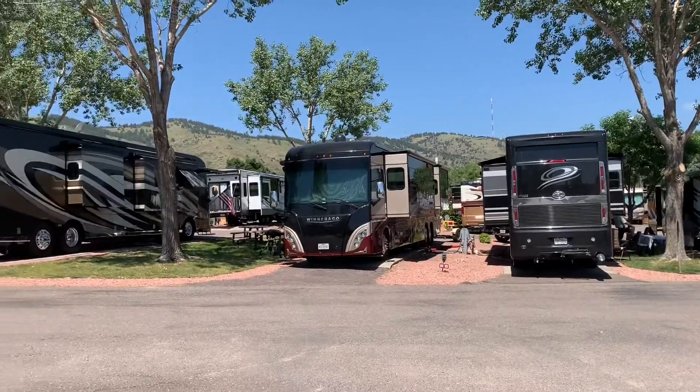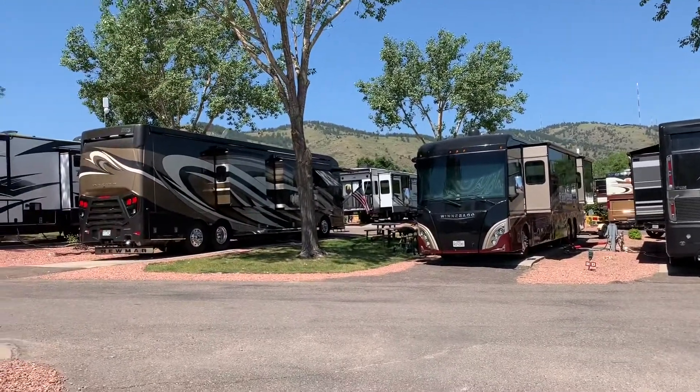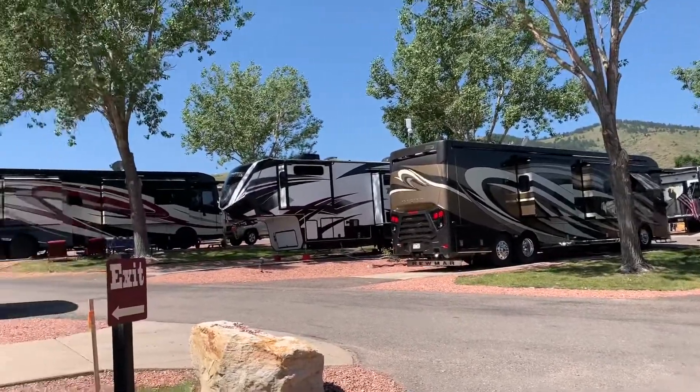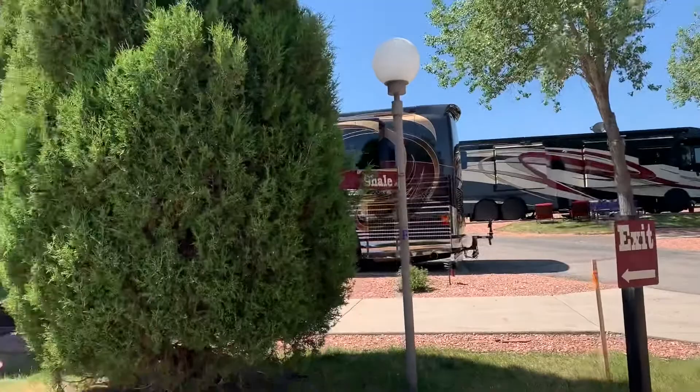Now the Dakota Ridge RV Park has got some really nice sites. They're really wide. They have some grass in between them. They're not really private, but you know what, that's all right.